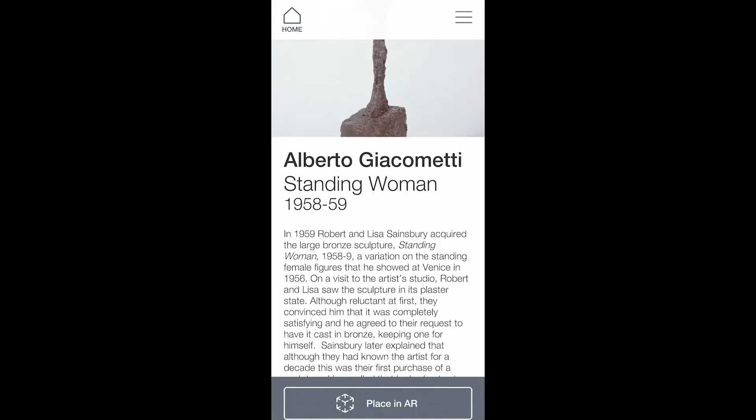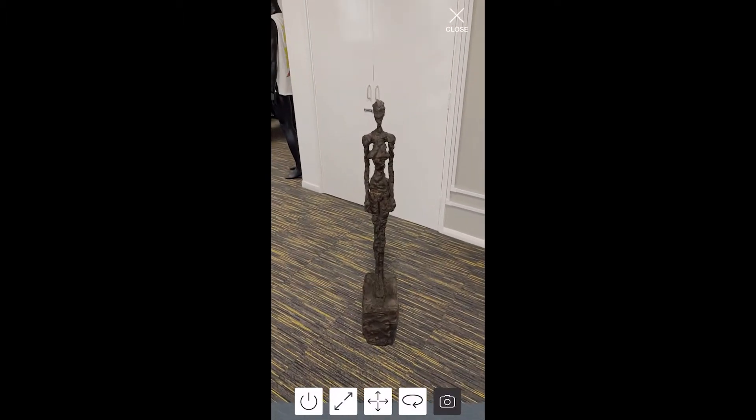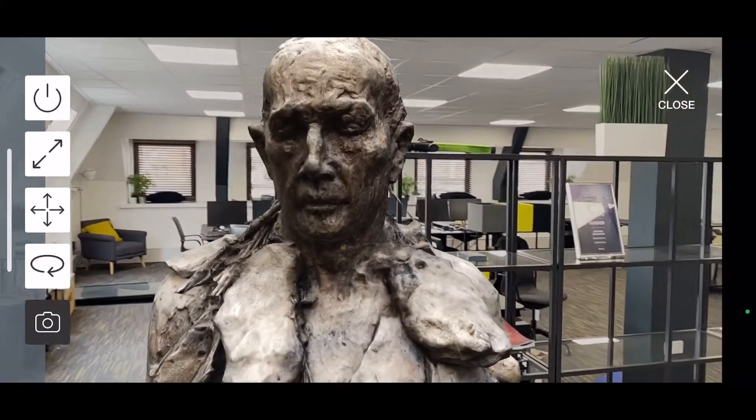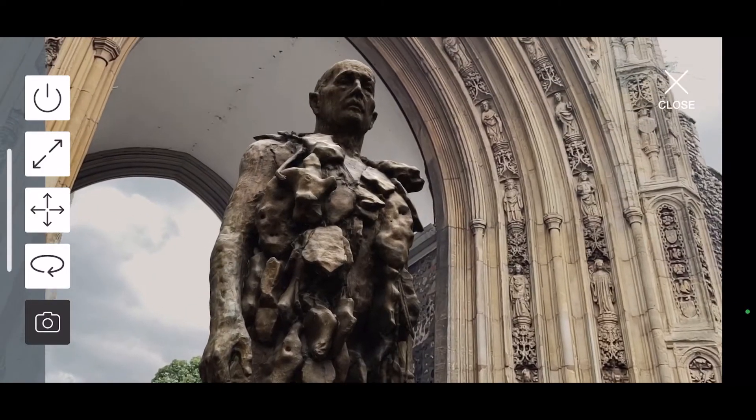For this project, once the photogrammetry models were captured, processed, cleaned up, and output, they're housed in a mobile app that allows people to view the sculptures in augmented reality, placing them in their living rooms or wherever they like and view them in three dimensions as if they're really there. In the app, you can manipulate the scale and position of the artworks and really get a sense of how these artworks feel differently when you place them in different locations and different contexts.